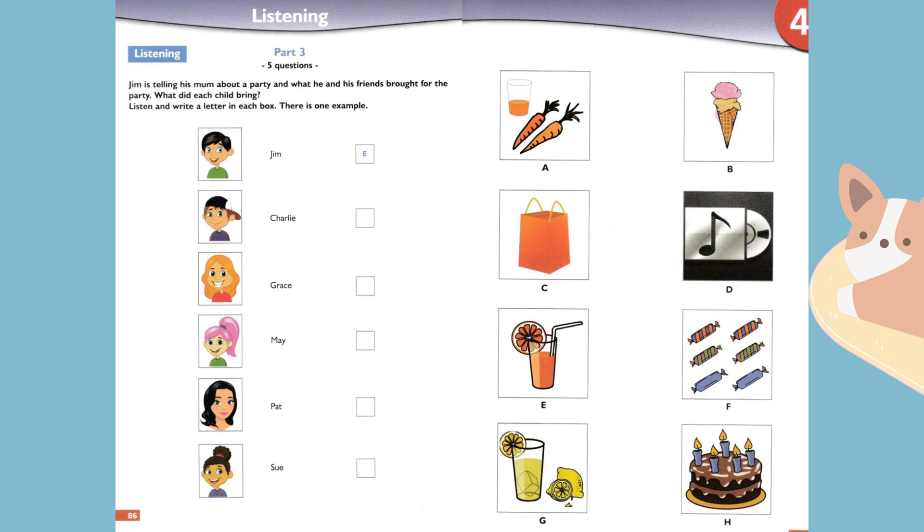Yes, but after the party we didn't feel well. I think it was because of the food, and because you all danced a lot. Yes, but it was the ice cream too. Who brought that? Grace went and bought it from a shop because she forgot to bring a cake.